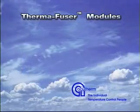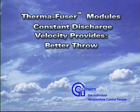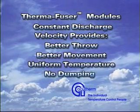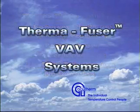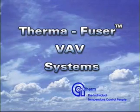The Thermafuser module's nearly constant discharge velocity provides better throw, better room air movement, uniform temperature distribution, and no dumping of cold supply air at low flows. Thermafuser modules are the preferred VAV terminal — use them in your VAV system.